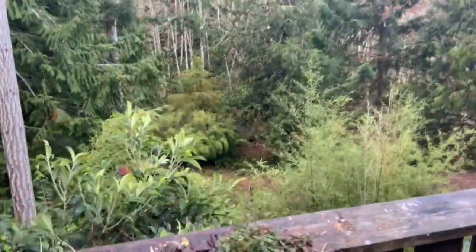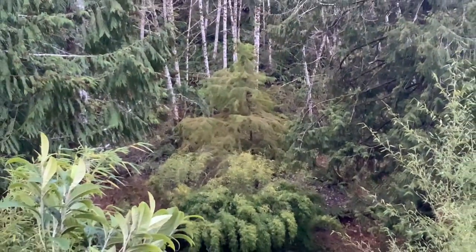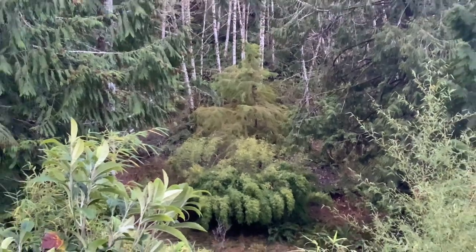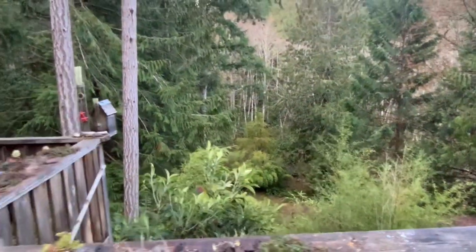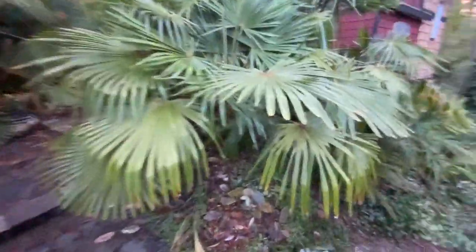Look in the back — see the bald cypress right there? That is a bald cypress and it hasn't even really changed color yet, it's still green, with the Phargesia robusta bamboo in front of it. There's some weigela growing down in there too.